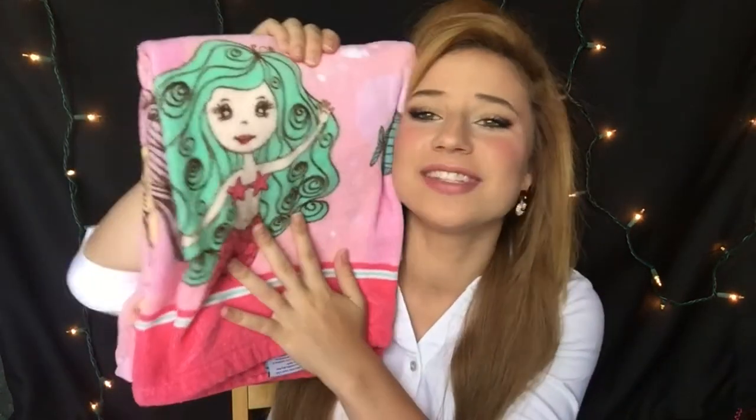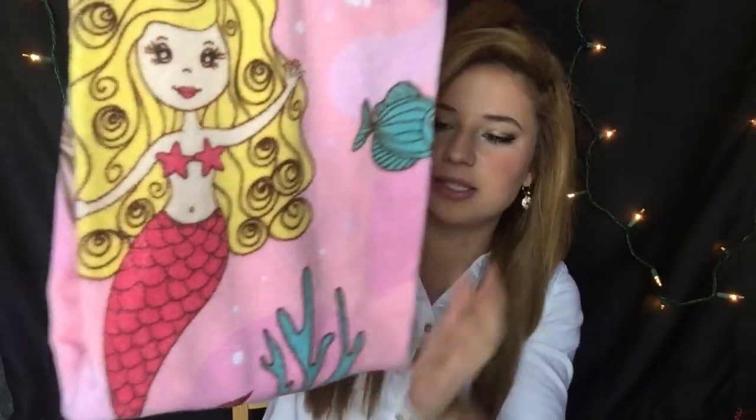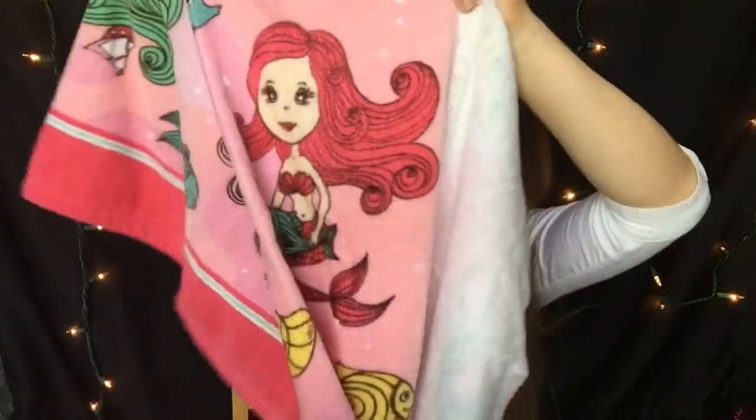We're moving on to bathroom stuff, starting with my towels. I'm going to look like such a six-year-old but it's totally me — there are mermaids on this towel and I love them so much. This towel is so soft, almost like a blanket. There's a cute little blonde one with a pink tail, and there's one with pink hair — that one's totally Marina. Those are going to be my bathroom towels and I think they're adorable.